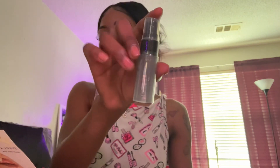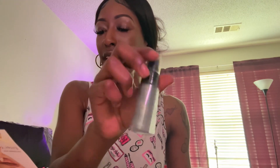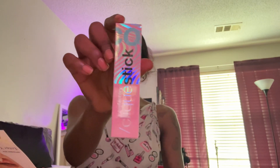Then I have this — Shades by Shane — the setting spray. This is so cute. The full size would be $26, and this helps give long-lasting hold to your makeup. This is cute, this is more definitely precise.